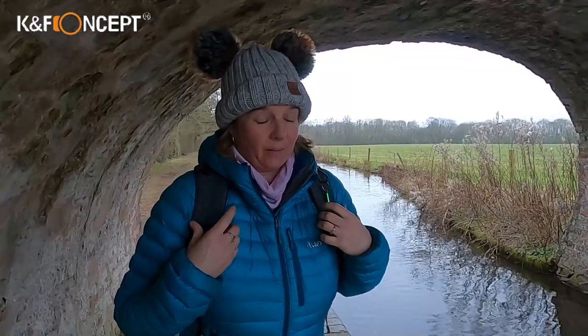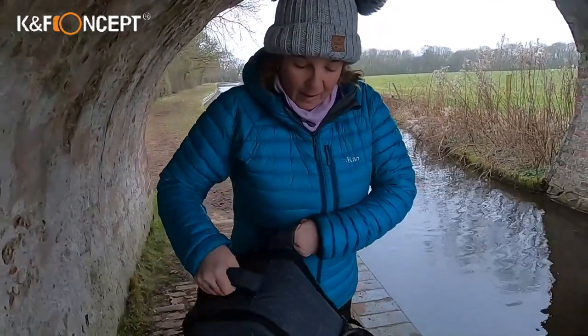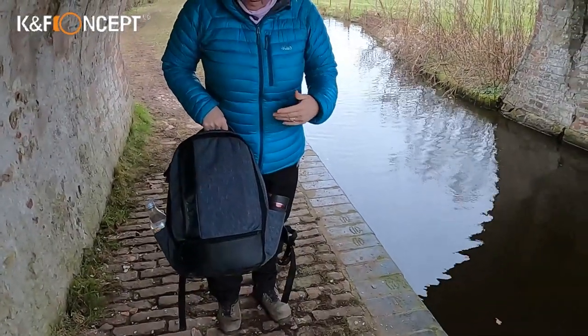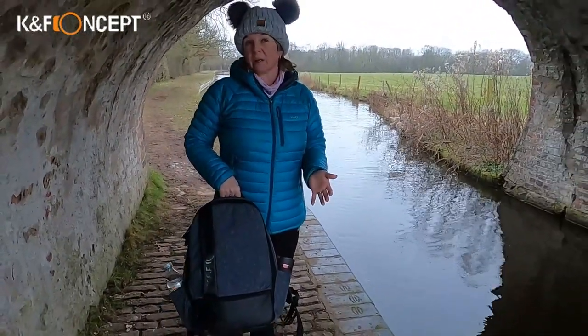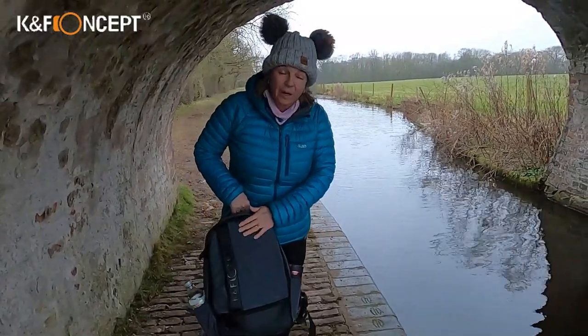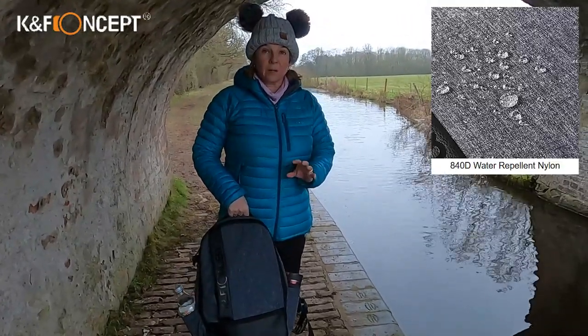It sits quite comfortably on the back. I quite like the colour — it isn't an obvious camera-looking bag. It can obviously be used as a regular rucksack. I quite like the material and the colour. There are only a few things I would say as criticisms.